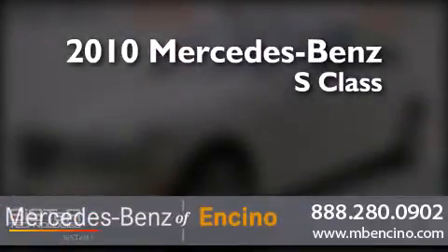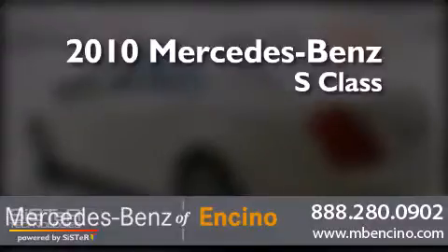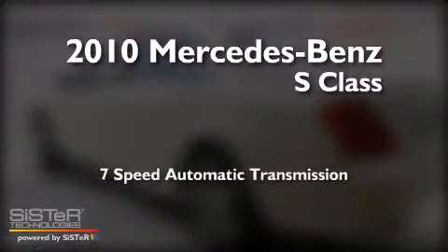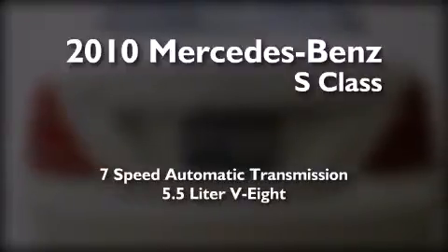This is a certified pre-owned 2010 Mercedes-Benz S-Class. This four-door sedan has a seven-speed automatic transmission and a 5.5 liter V8.